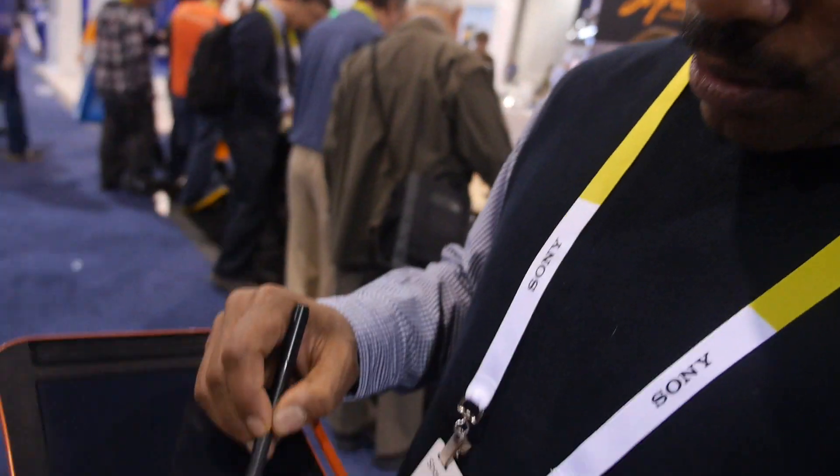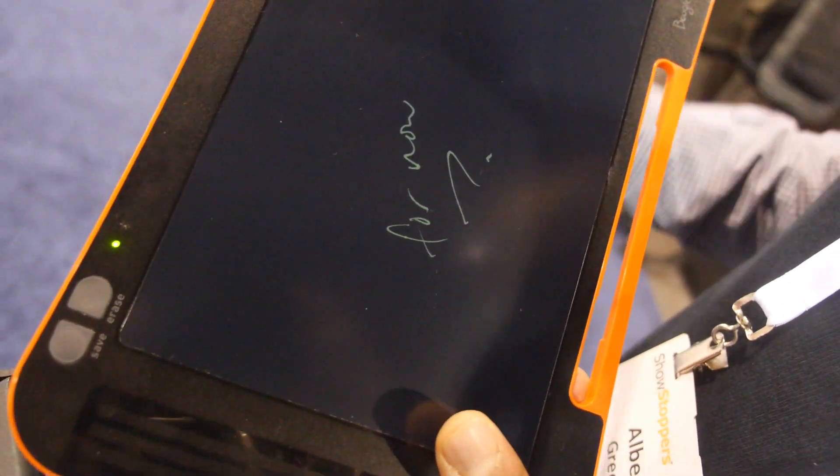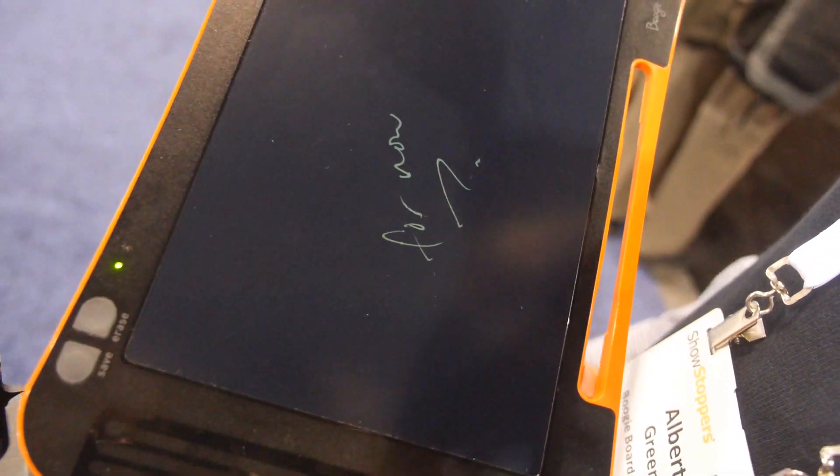We do engineer the colors to some extent using a whole combination of materials, liquid crystals, and substrates. Part of our branding and out-of-the-box thinking is providing a different color — writing on black as opposed to white. We can do totally white backgrounds, but this green-on-black is the one we've chosen. That's what people think of when they think of Boogie Boards, and it works really well.